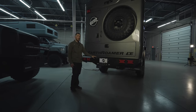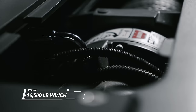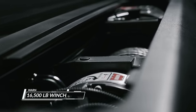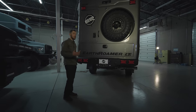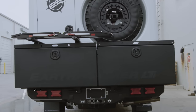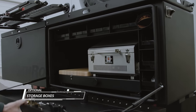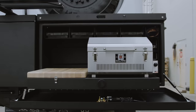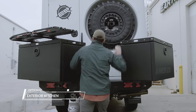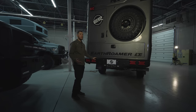Down in the bumper, we have another Warn 16,500 pound winch with a synthetic line rated for vehicle recovery. On top of the bumper, we can also mount optional storage boxes used for large item storage, firewood, or we also offer an exterior kitchen with a grill and different cooking options in case you want to cook outside. On top of the storage boxes, we have options for bike racks or other types of racks for storing your accessories.